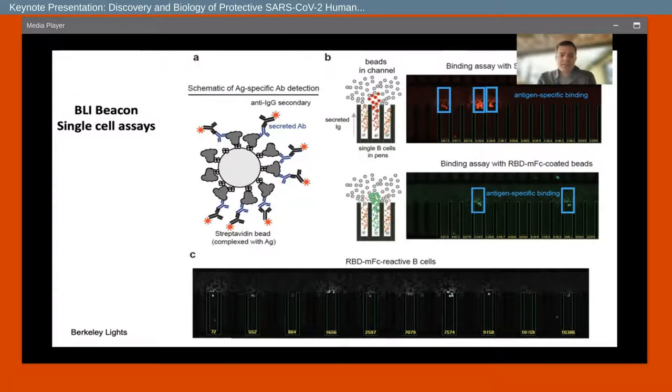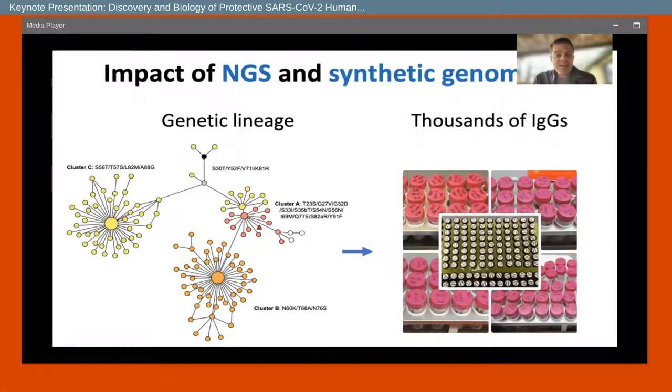It goes almost without saying that the impact of next-generation sequencing – stemming from the Human Genome Project – and the synthetic genomics revolution allowed us, particularly with our partner Twist, to synthesize antibody genes in a matter of days and put them into expression vectors. With single-cell next-generation sequencing we can also do bulk sequencing of entire repertoires in peripheral blood and generate genetic lineages of somatic variants. We can make thousands of somatic variants as proteins and look at them for activity.